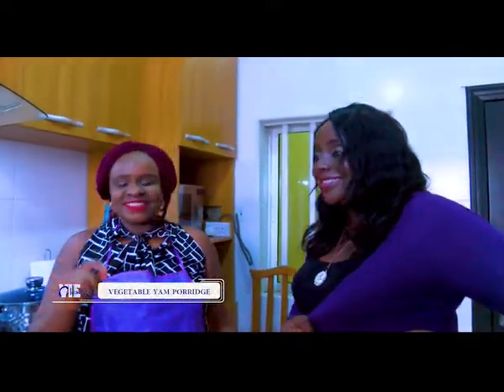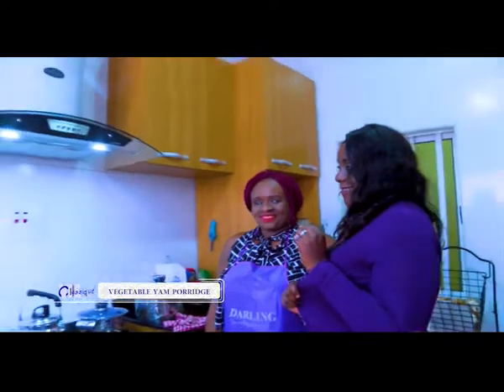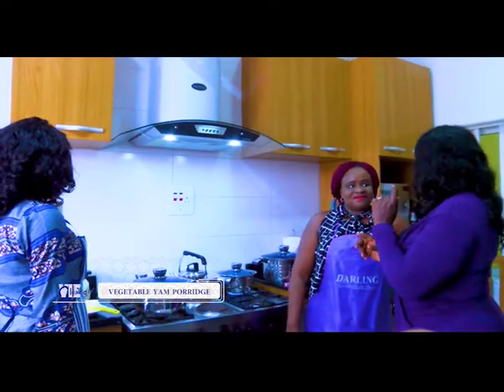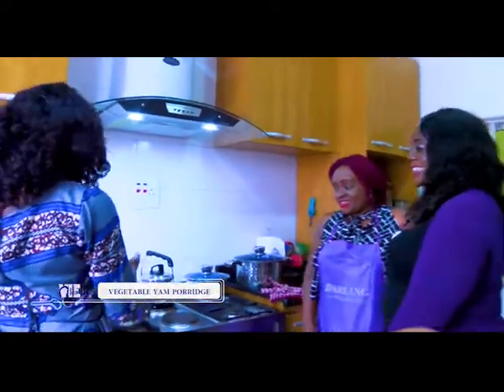Vegetable yam porridge — with umba! Whoa, a special condiment from Eastern Nigeria. Wow, I've never heard about that before. Yam porridge! But I look forward to it. Okay, it's tasting time!